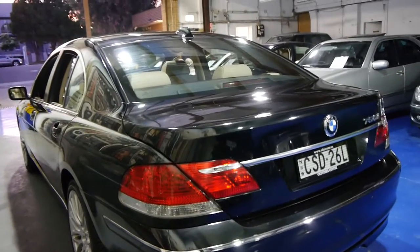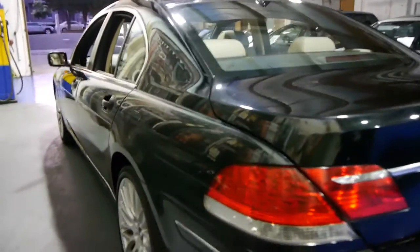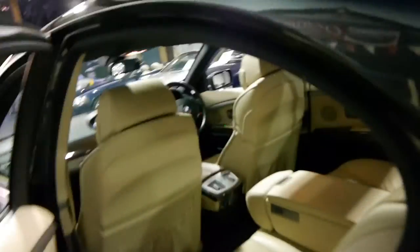It's very rare to get one of these cars with such a fantastic service history. It looks like it comes with a spare remote key as well. The tyres are also in great condition. These are probably my favourite wheel on the BMW 7 Series.